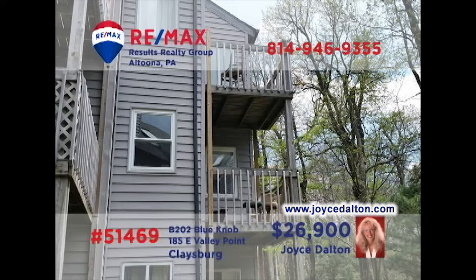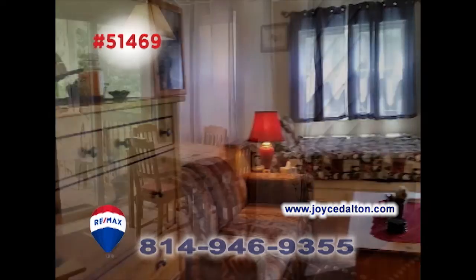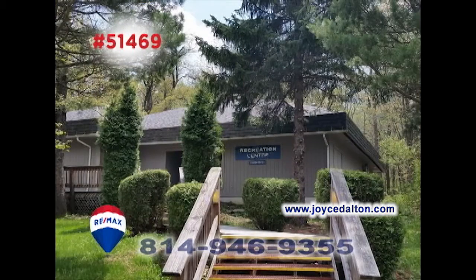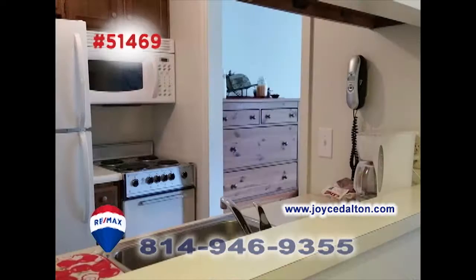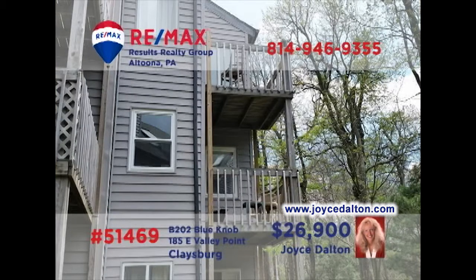RE-MAX Hall of Fame realtor Joyce Dalton welcomes you to the fine resort living at Blue Knob. This comfy and fully furnished second-story unit offers new tilt windows, sliding door access to the balcony, a short walking distance to the great resort activities, and a step-saver kitchen for easy meal prep. Tired of sitting at home wondering how to spend your weekends? Contact Joyce or head to JoyceDalton.com to get all the details.